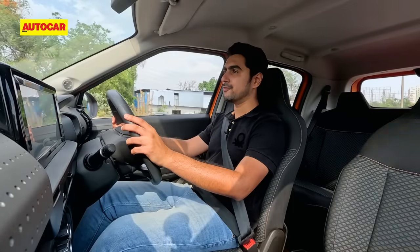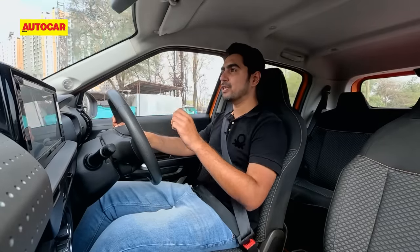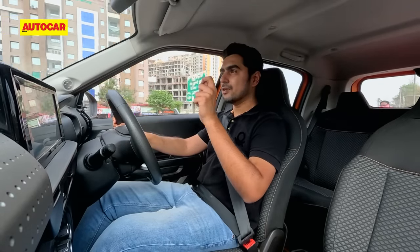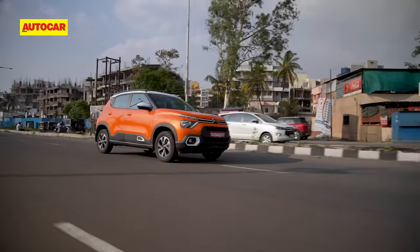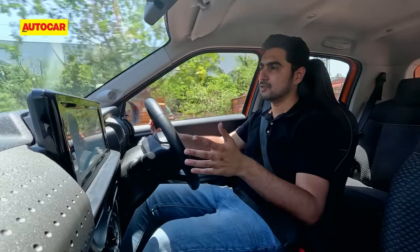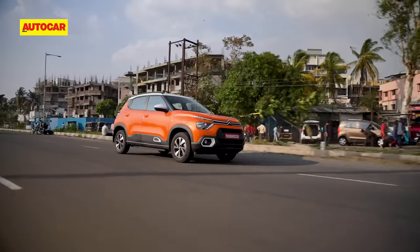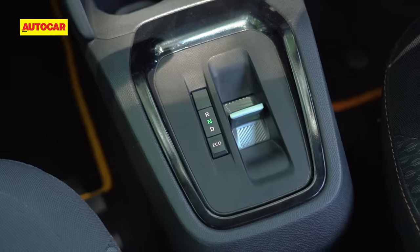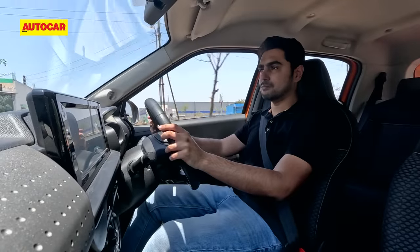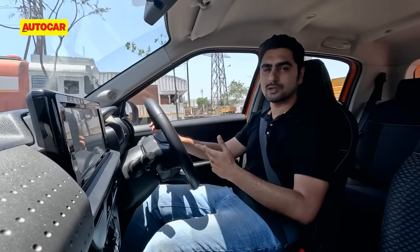If you've not driven an electric car before, the Citroen EC3 might just seem like a perfectly fine, smooth automatic car. But if you have and you've experienced those immediate electrifying responses that an electric car has to offer, then sadly, those will be missing from the EC3's drive experience. It's more than adequate to keep up with the flow of traffic, and that's exactly what EC3 owners are going to do — driving this car for short runs and errands in traffic. Unlike the Tiago, there's no Sport mode, but this car gets an Eco mode. When you press it, it's supposed to dull down the throttle response, but honestly, I couldn't tell the difference. There's no adjustable regeneration in this car — it's quite natural, feeling like you're just slowing down in a regular petrol car.